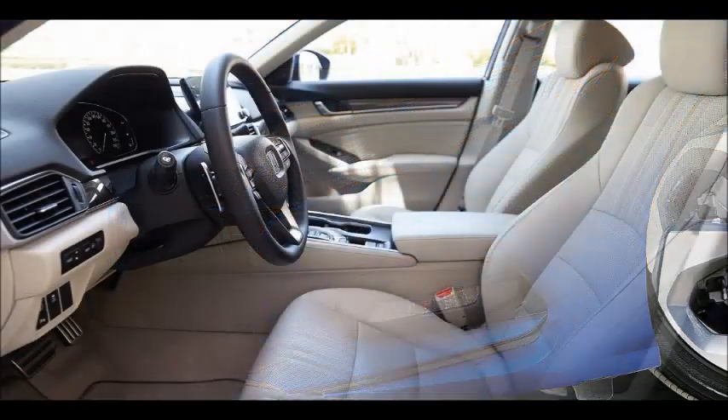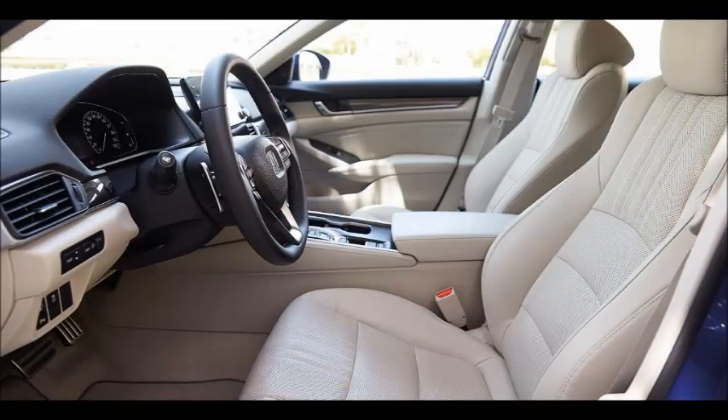I have been suitably impressed with several aspects of our long-termer, not least its peppy performance. It really has been enjoyable to drive both on the highway and around town, thanks to its turbocharged power plant, slick 10-speed automatic, and the supple ride that it affords. I also noticed something else that left me nodding with approval — just how quiet the cabin remains even when you're doing in excess of 100 km/h.